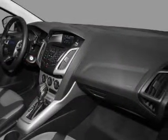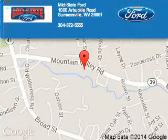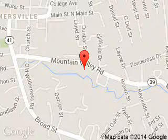Let us put you in the driver's seat today. Call or click to contact us. Midstate Ford is dedicated to doing everything possible to ensure that the experience you have selecting your next vehicle is a pleasant one. We are located at 1000 Arbuckle Road, Summersville, West Virginia, 26651.